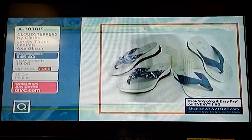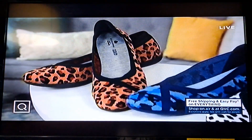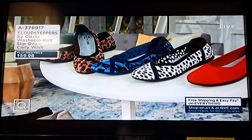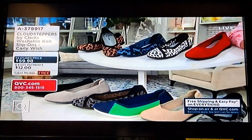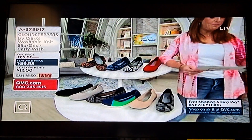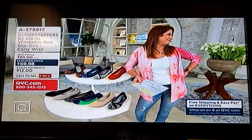We're going to jump off the show with a pair of Cloud Steppers — very popular because we sold over 125,000 pairs of these washable knit slip-ons. They're called the Carly Wish, and we do have some new colors for the season. This is the first time it's ever been on free shipping and handling.